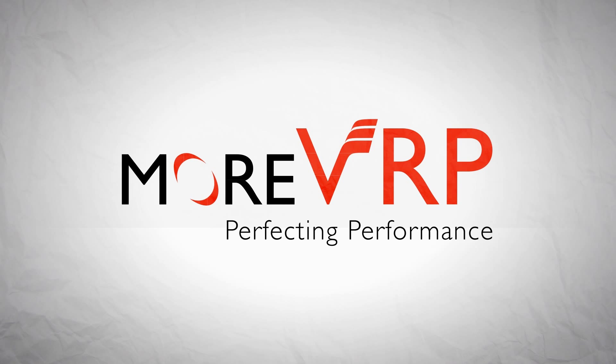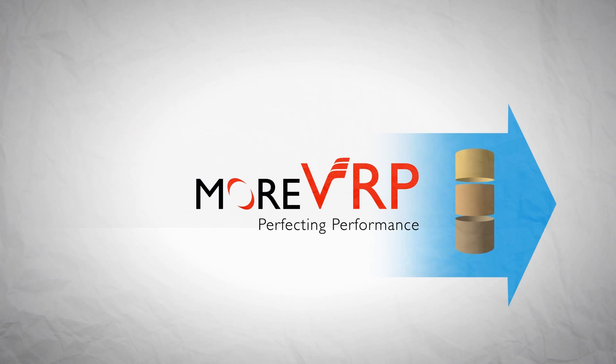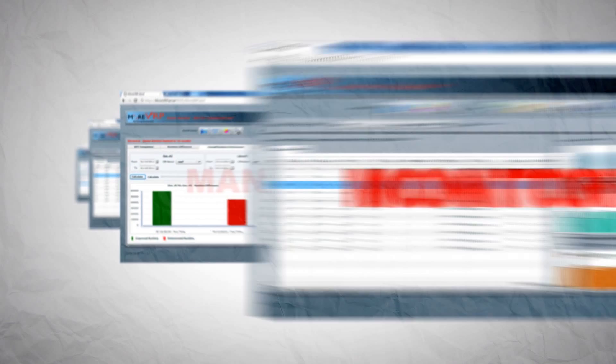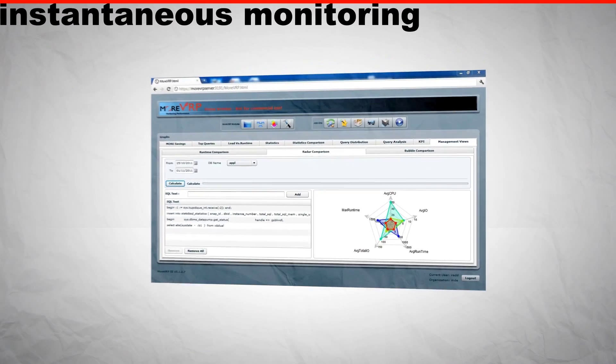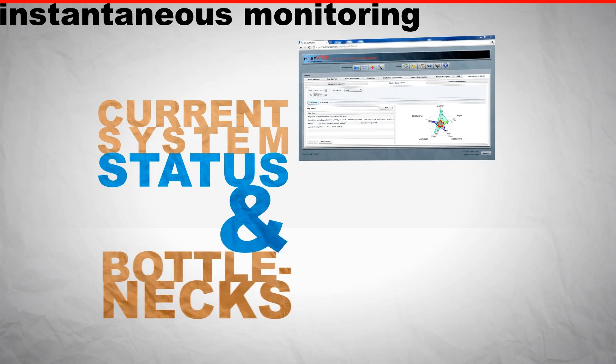More VRP works with all major applications, from small databases to big data appliances. And it's scalable for companies of all sizes because it delivers a variety of modules to better monitor, manage, and control databases.